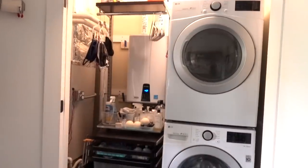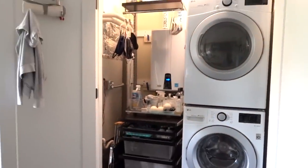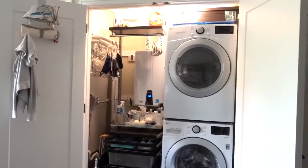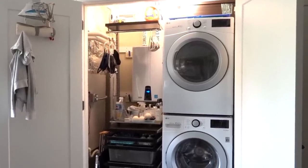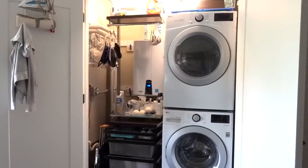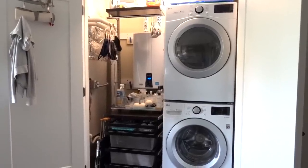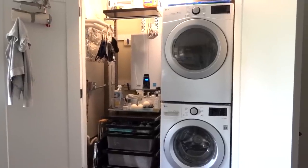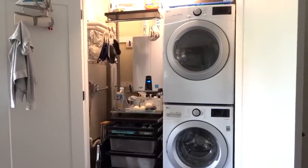Here is our laundry closet. We do have an automatic light that comes on when you open the doors, but it's not the best. All of these automatic sensor lights they've installed are kind of not the best, so I think the developer is looking into doing something else. I'd love a switch, but that might be something for another day.